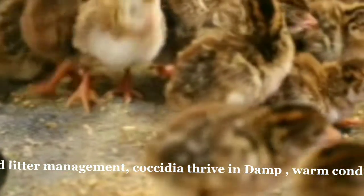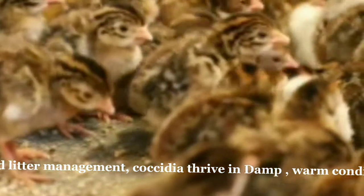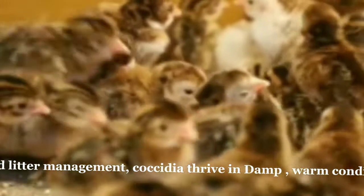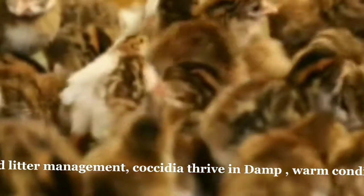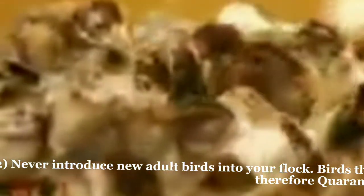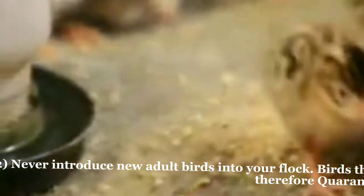The best ways to prevent coccidiosis in chickens include: 1. Practice responsible sanitation and litter management. Coccidia thrive in damp, warm conditions, so wet litter around the drinkers is a problem. Keep the premises as dry as possible. 2. Never introduce new adult birds into your flock. Birds that appear healthy can be carriers of a number of diseases.